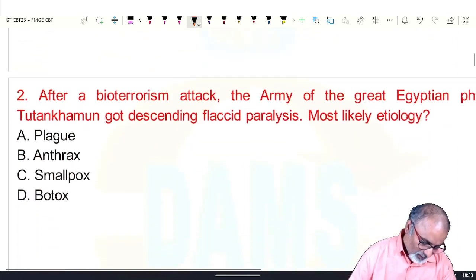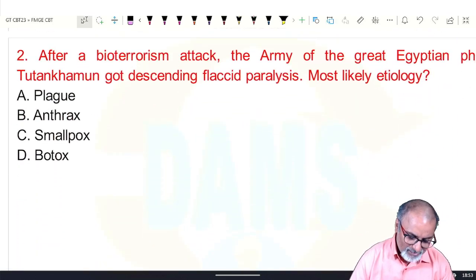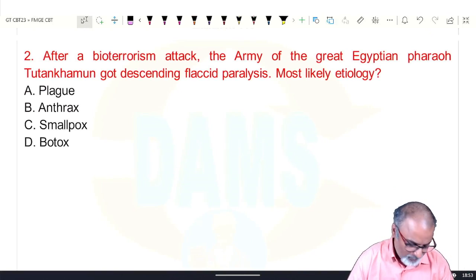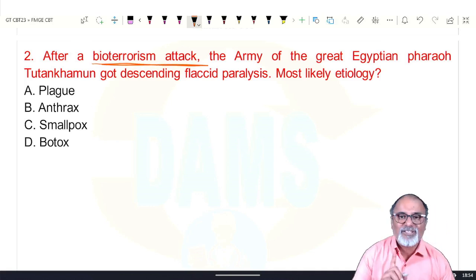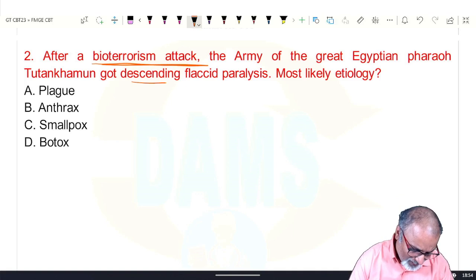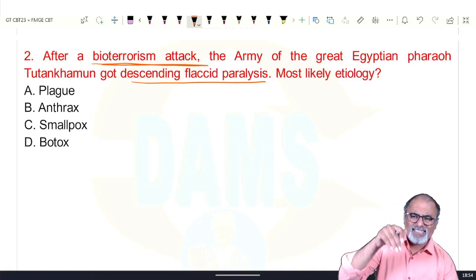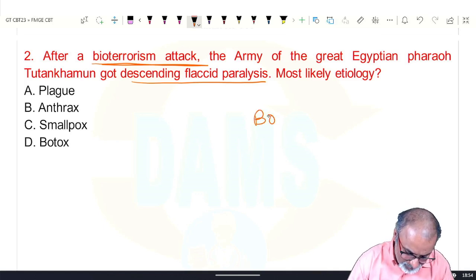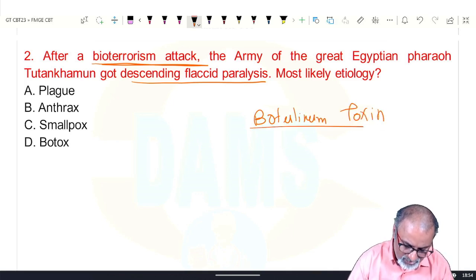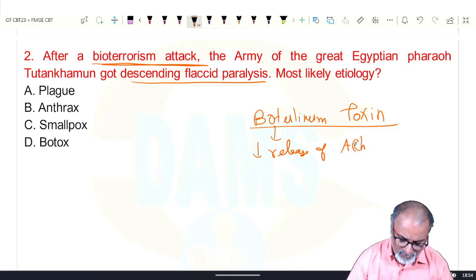Next: after a bioterrorism attack, the army of the great Egyptian pharaoh got descending flaccid paralysis. Clue one: it is a bioterrorism agent. Clue two: descending flaccid paralysis. The agent causing descending flaccid paralysis is botulinum toxin, because it inhibits the release of acetylcholine, which leads to descending flaccid paralysis.